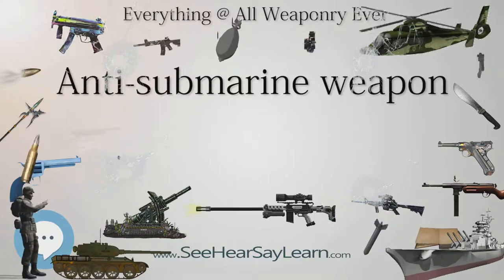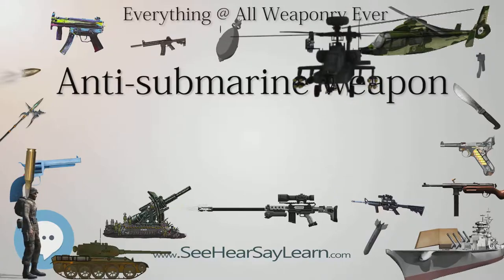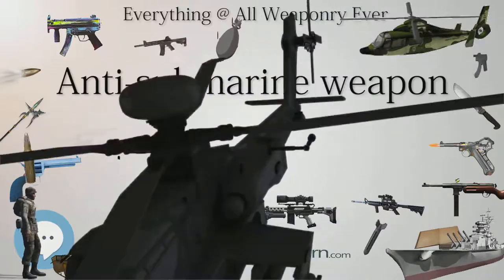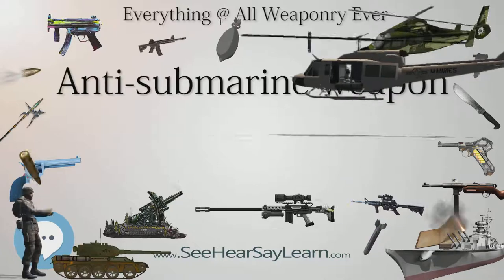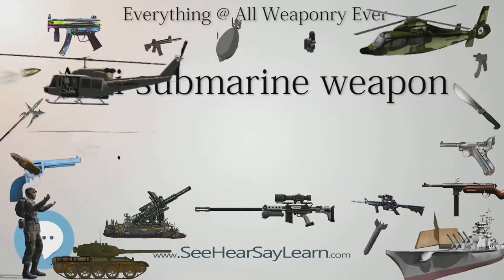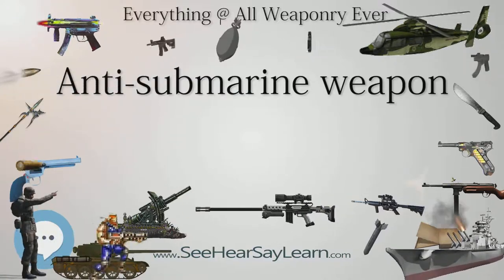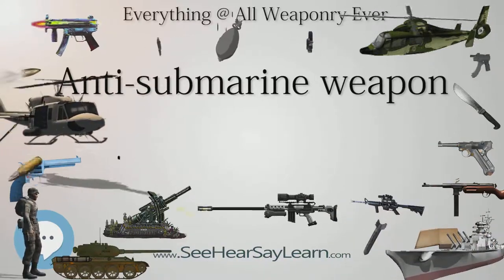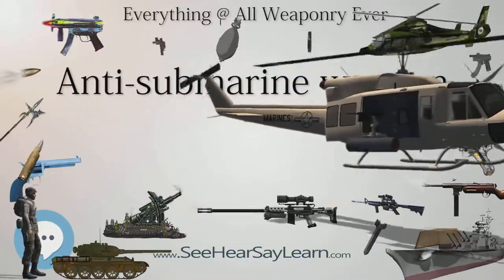Anti-submarine weapons can be divided into three categories: guided weapons, non-guided weapons, and rocket and mortar weapons. Guided anti-submarine weapons, such as torpedoes, seek out the submarine either via their own sensors or from the launching platform's sensors. The advantage is that they require a relatively small payload since they detonate in direct contact or within very close proximity of the submarine. The disadvantage is that this type of weapon can be decoyed and is adversely affected by stealth features of the submarine.